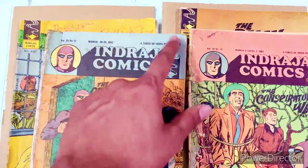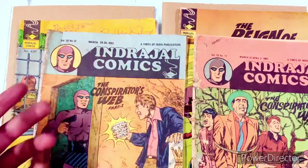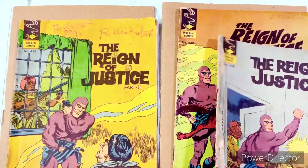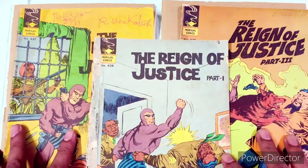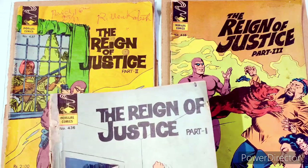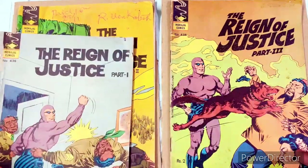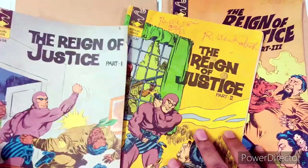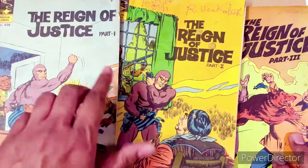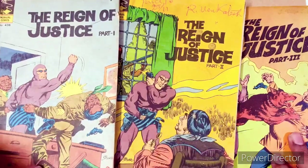I love the way Indrajal Comics changes the shades from blue to pink to orange to brown — they keep doing that, in case you guys haven't noticed. The next one is a three-part series, so it's not easy to find all three parts. It's been out of print for a long, long time, so getting all three parts of a single series is quite difficult. But I was fortunate enough to get this — it's 'The Reign of Justice,' a three-part series: part one is 436, then 437 and 438.